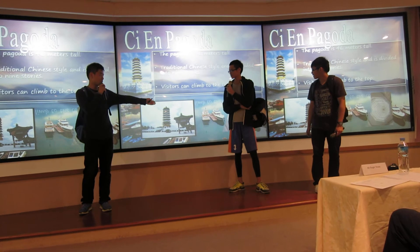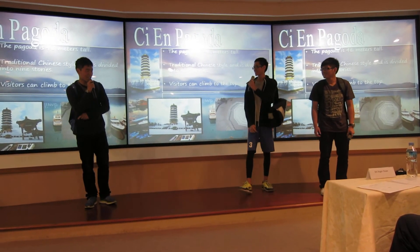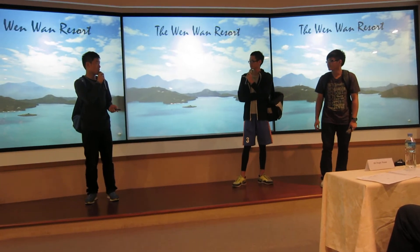And this is actually how it looks like from the inside. Wow, that's cool! Okay, let me take you to the hotel that you're going to stay tonight, the Wen Wang Resort.